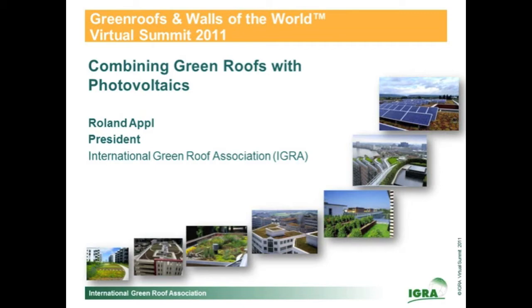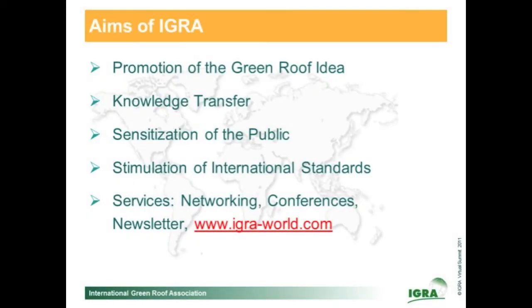Before I start the main presentation, I want to say some words about the Aigra. The Aigra was founded in 2003 and the main aim was to promote the green roof idea. There is also knowledge transfer, sensitization of the public, and stimulation of international standards. Besides this, we do networking, make conferences, and have a newsletter. If you want to see more about the Aigra, look at our homepage.